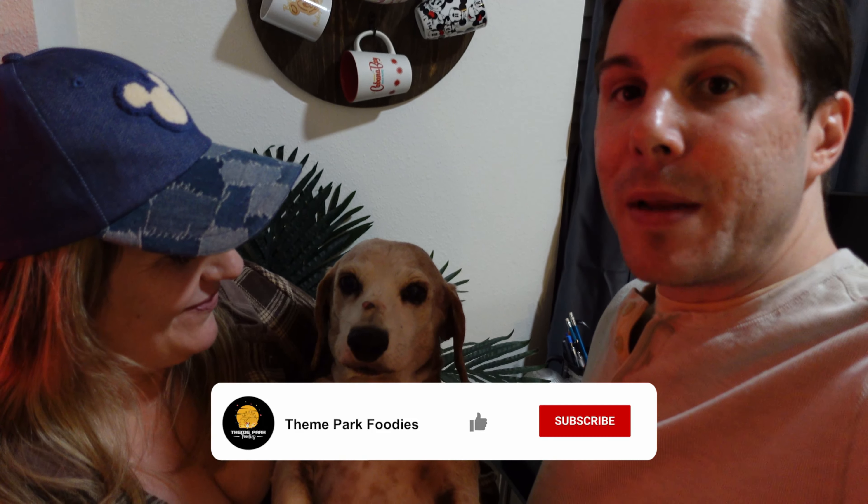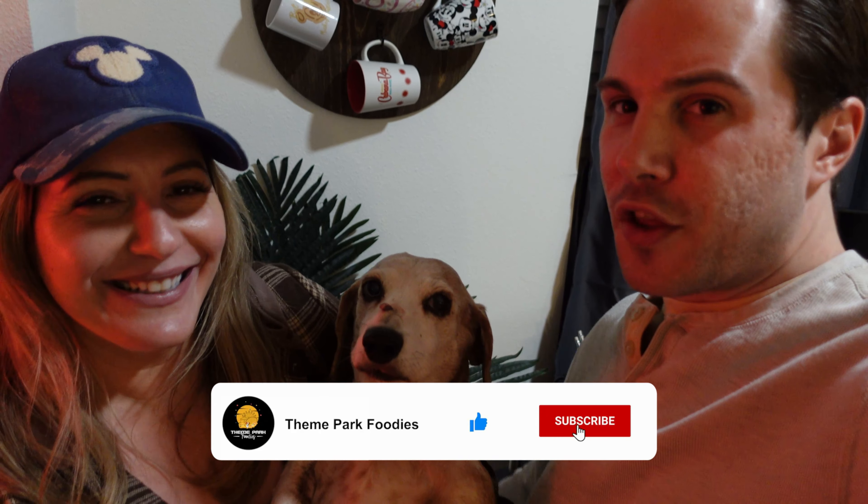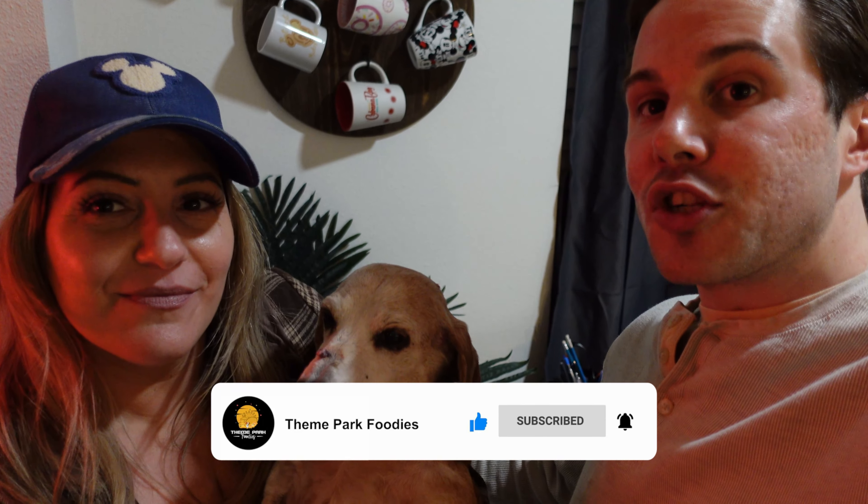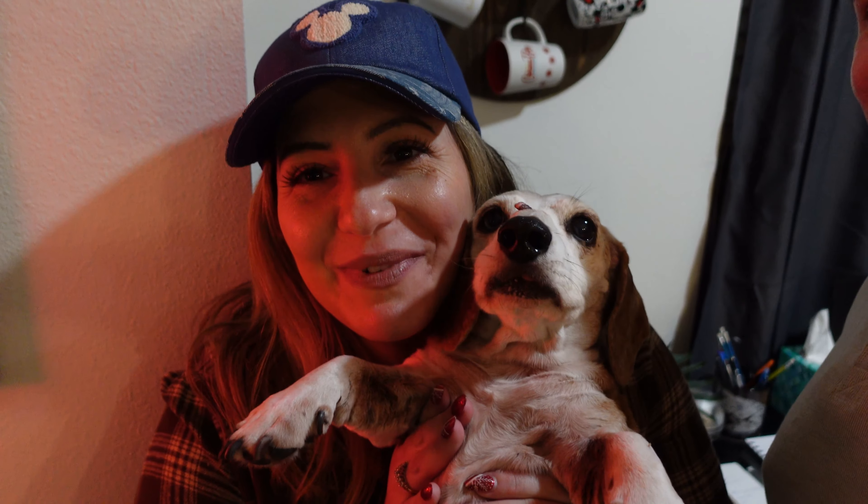If you enjoyed the content, please like and subscribe. Liking will really help our channel grow — it pushes this video out into the YouTube algorithm and helps other people find the video. Hit the bell notification so you're notified every time videos come out, which is every Monday and Thursday at 12 p.m. Thanks so much for watching. Don't count the days — make the days count. We will see you next time.